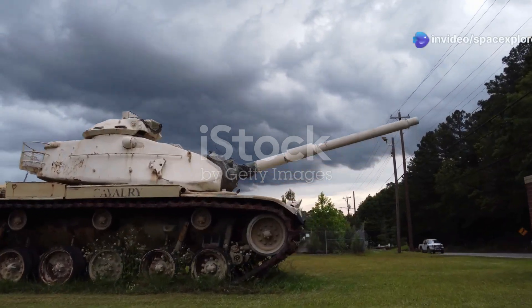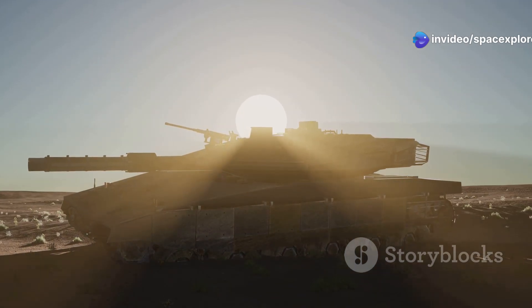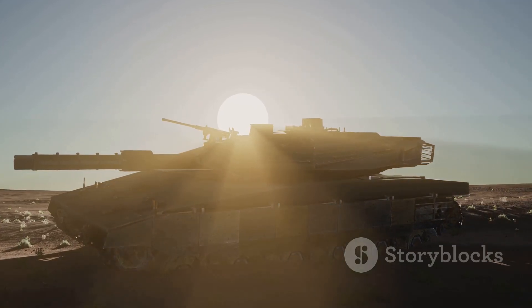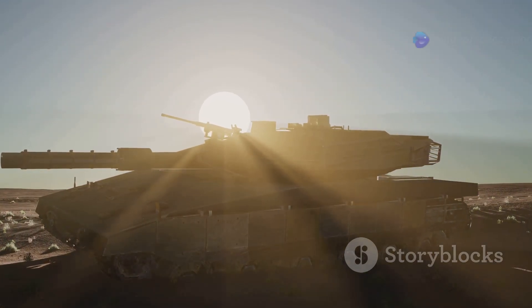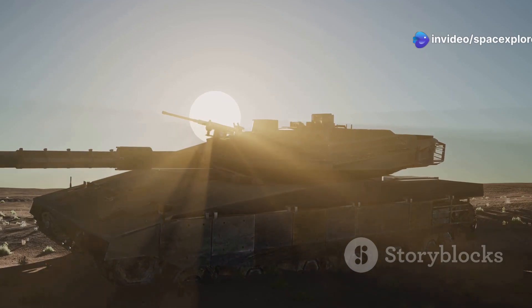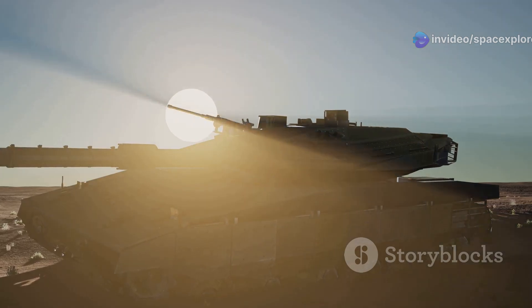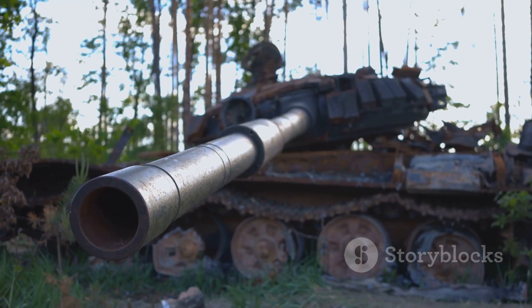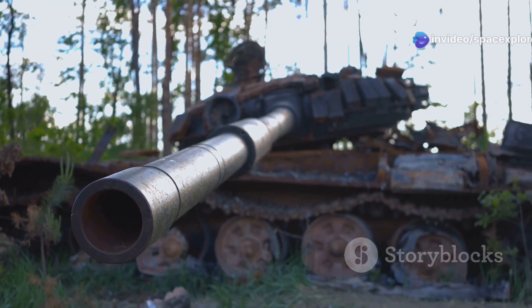The M60A3TTS stands as a lasting tribute to tank design — a symbol of American military might during a pivotal period in history. With its robust design and advanced technology, it played a crucial role in various military operations. It was not just a machine of war, but a testament to the ingenuity and dedication of the engineers and soldiers who brought it to life. Its elegance lies not in outward aesthetics, but in its functional design, its technological advancements, and its enduring legacy.